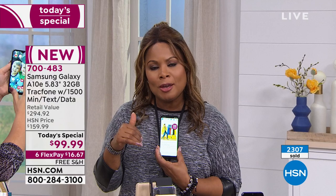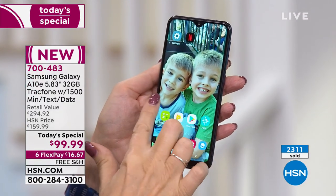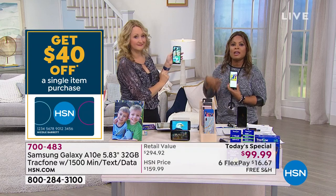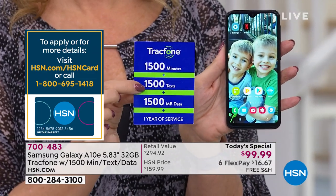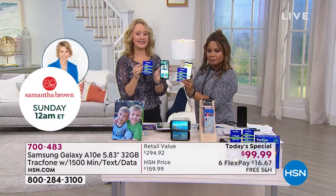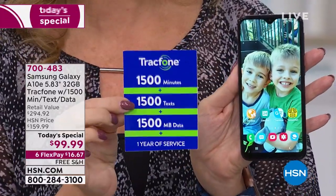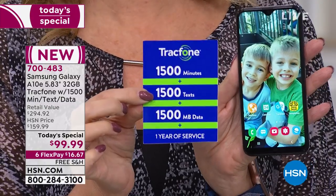Think about the opportunity to give a cell phone as a gift. This phone doesn't have a monthly bill — we're including the minutes, text, and data. For example, your parents who don't want a monthly bill — this is a great way to get them connected. The package includes 1,500 minutes of talk, 1,500 text messages, and 1,500 megabytes of data, and you have an entire year to use it. That's about 125 minutes and 125 texts per month.